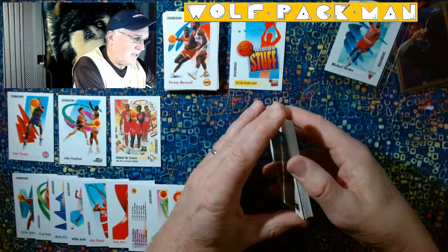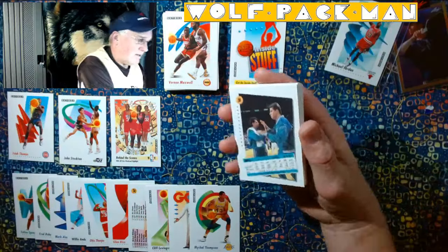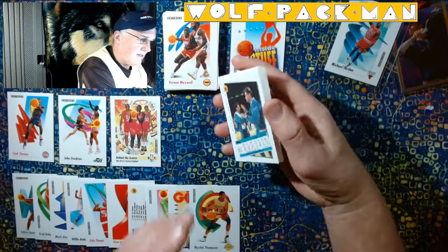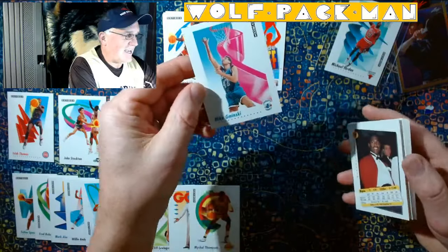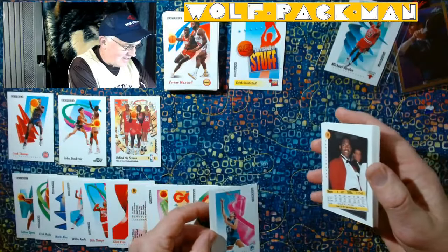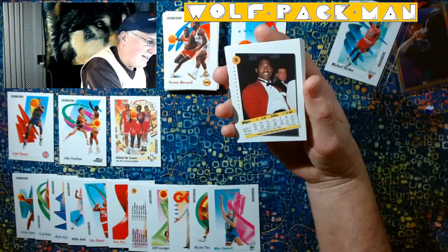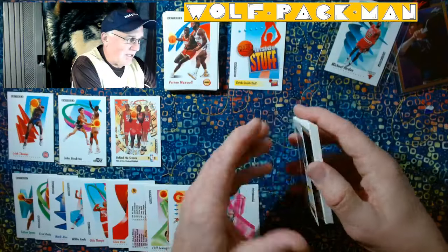Michael Thompson for the Lakers. Mike Gminski. Aren't these just the coolest cards? Dominique — it just says Nique on the back — but Dominique Wilkins. Oh my gosh, slam dunk champion Dominique Wilkins.